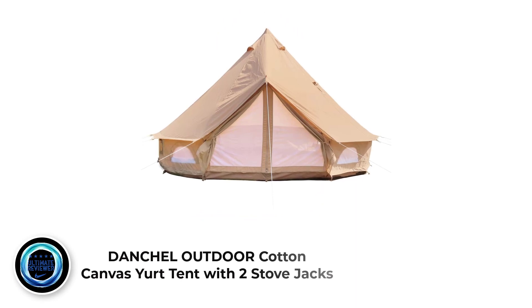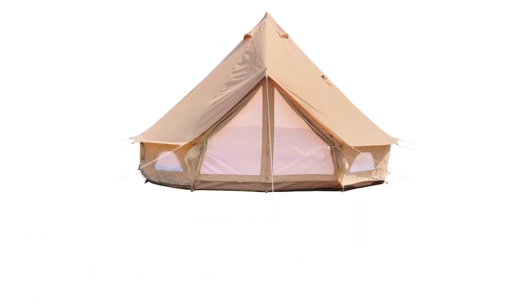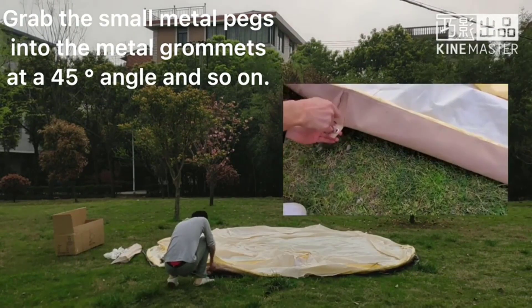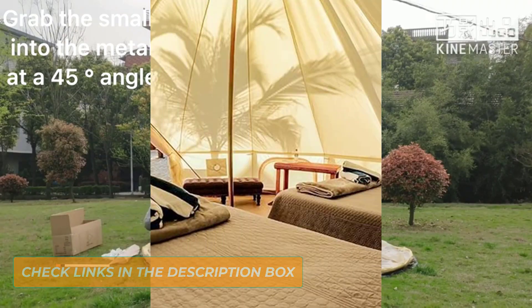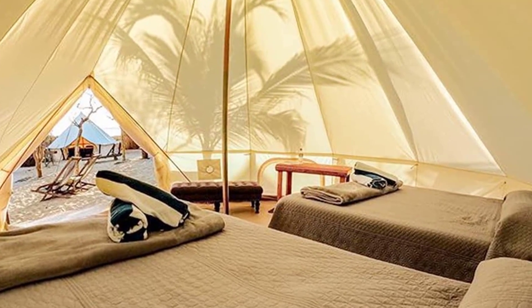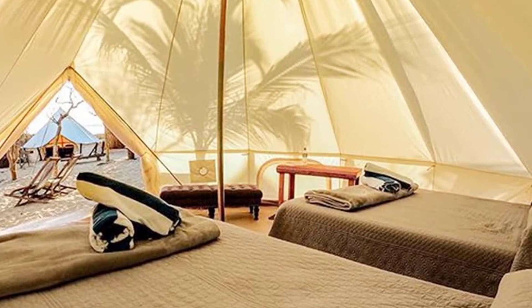Number two: Dantial Outdoor Cotton Canvas Bell Tent with Two Stove Jacks. The Dantial Cotton Bell Tent with Two Stove Jacks is perfect for camping in snowy environments and features dual stove jacks, easy setup, and a long warranty. It is one of the best canvas tents available, designed to help you stay cool in the heat and warm in the chillier months. The tent sports a teepee design manufactured with cotton canvas material that is completely waterproof.